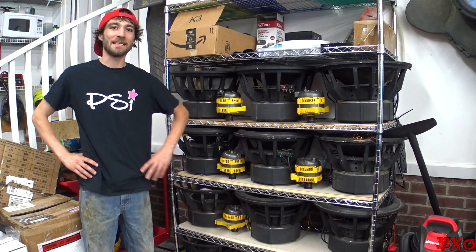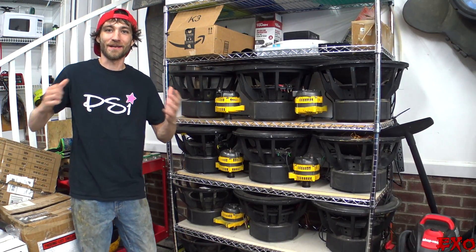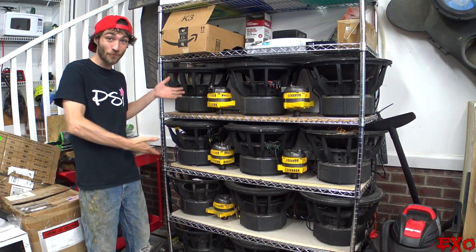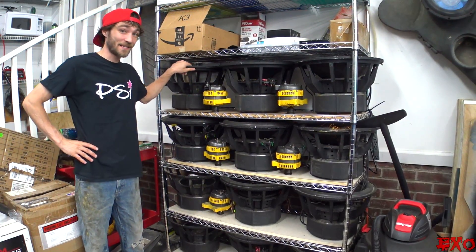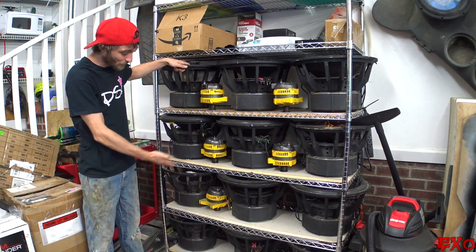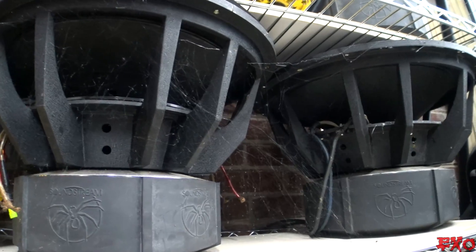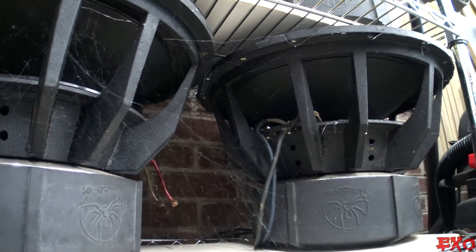Hey, what's going on YouTube, this is EXO coming at you here, very excited this morning for today's video. You can see we're standing next to our good old Sundown Audio Triple X 18 — three, six, nine, twelve of them on this shelf and one more over there.